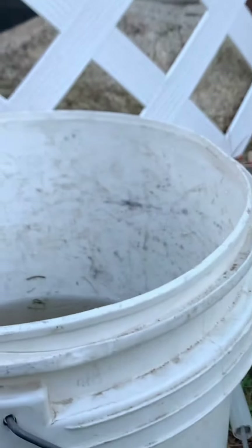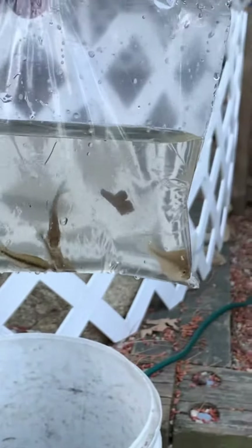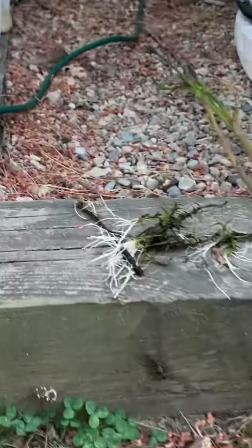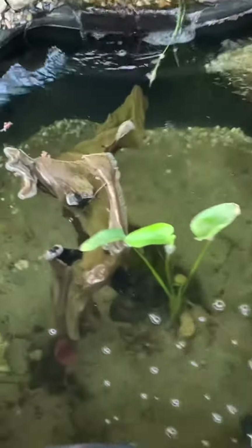Hey guys, back again with another video. It's been a long day — came back home with some baby bass and a bunch of different kinds of plants. Me and my boy Will went out all day and fished. Didn't catch much but did manage to catch some baby bass.